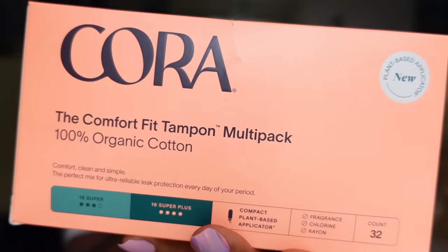For feminine care, I got the Cora Comfort Fit Tampon multi-pack. I'm 5'10" and I bleed heavy, so I got the super and super plus — a pack of 32, half super, half super plus. This is made without pesticides, dioxins, fragrance, and chlorine. It doesn't explicitly say phthalate-free, which has me a little worried, but Target's website listed it as clean, so I'll go with that. Even if not completely phthalate-free, it is 100% organic cotton with no pesticides, which is good.